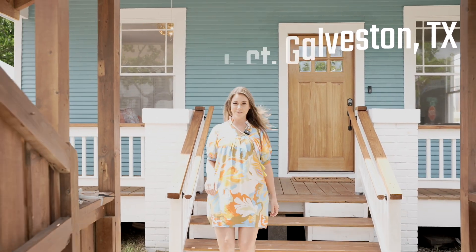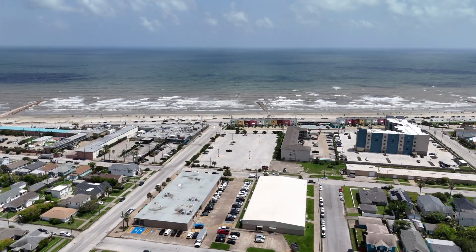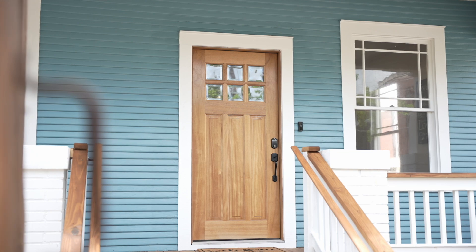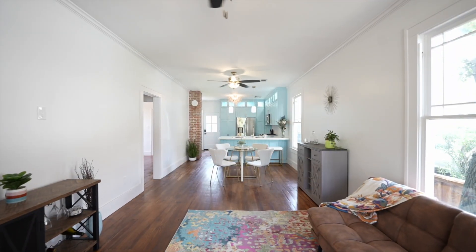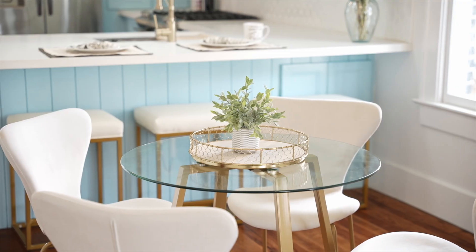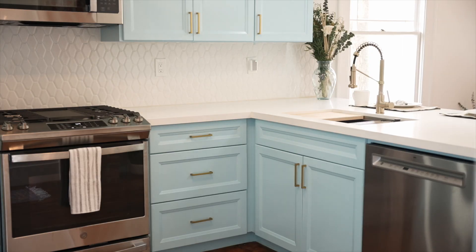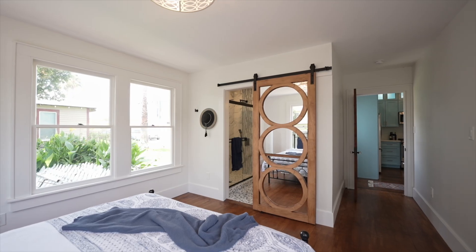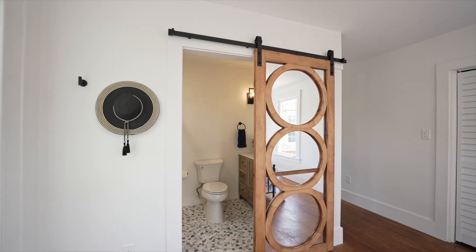Are you looking for the perfect blend of luxury and location? Be sure to check out my newest listing, just five blocks from the beach. Step inside this recently renovated three-bedroom, two-bath home featuring original wood floors and windows, stunning quartz countertops, and beautiful cabinetry with soft-close drawers. The primary bedroom boasts a gorgeous en suite with a tiled walk-in shower.